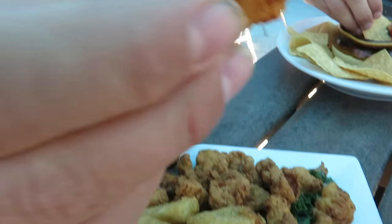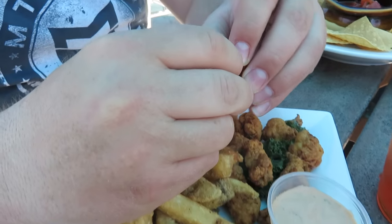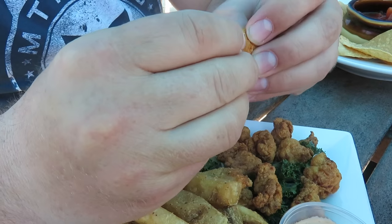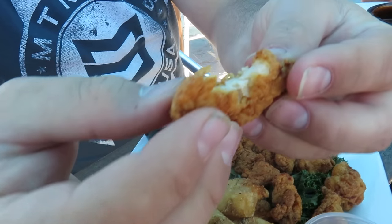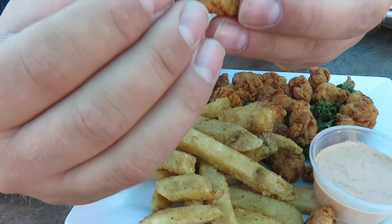Now we're going to get ready to eat lunch and head home. What is that? Gator bite? That's alligator tail. Look at this. Looks like chicken to me — looks like chicken popcorn. That is gator tail. First time for all of us eating gator tail.